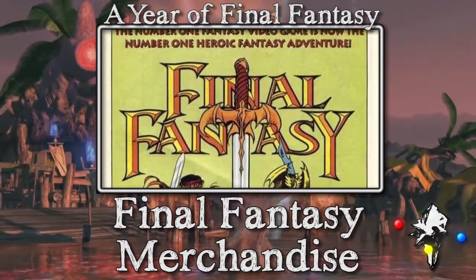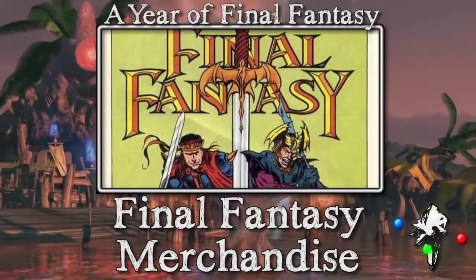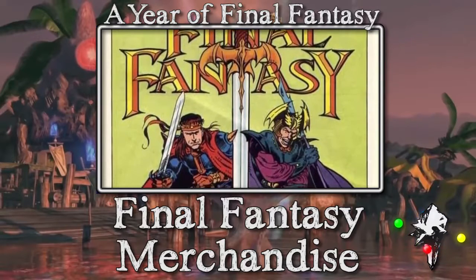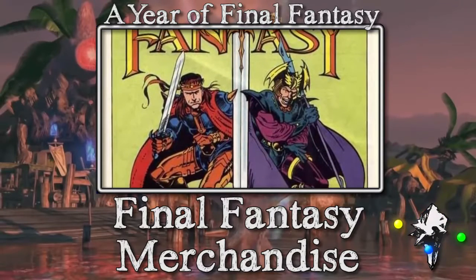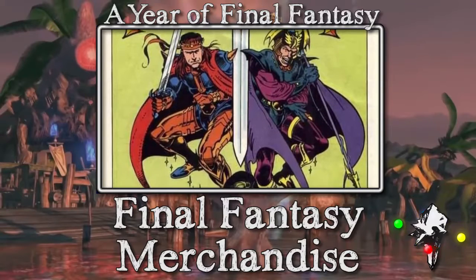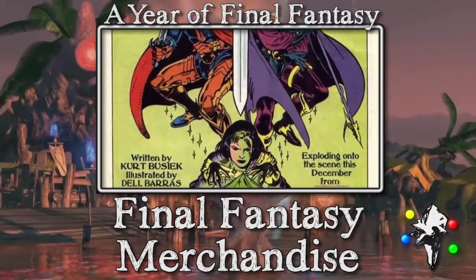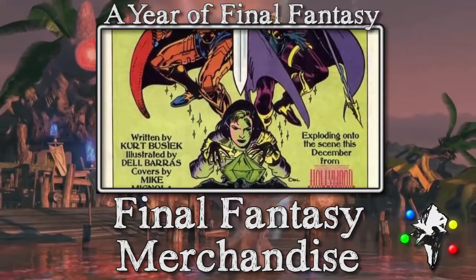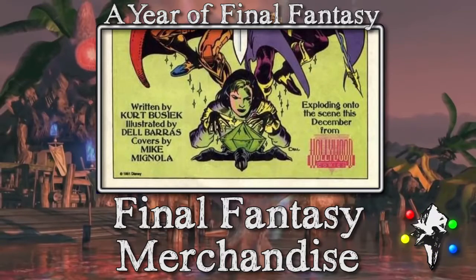Actually, surprise — I am going to talk about one more thing. I recently came across something incredibly rare, and I can't even fully confirm it, but it seems legitimate. Apparently Disney was in talks with Square to release a comic series about Final Fantasy 4 way back in the early 90s. A few issues were apparently created, but the project was dropped before it ever got off the ground or had a chance to publicly debut.